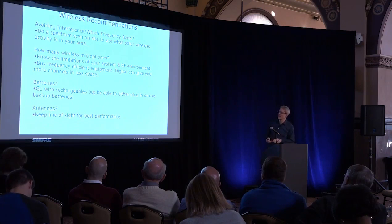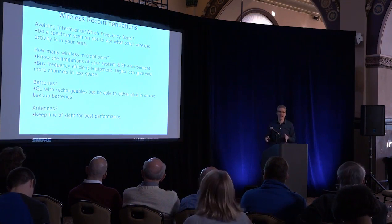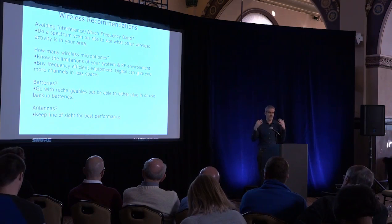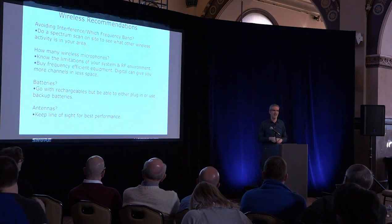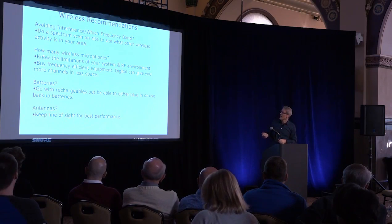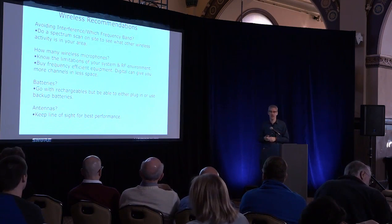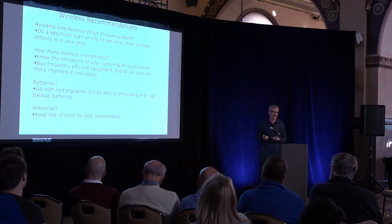In wrapping up: avoid interference — have your integrator do a scan of your environment to see what you're dealing with. More than likely you've got choices, but if you're downtown Chicago or another unusual situation — maybe a call center in your building using cordless headsets — do a 24-hour scan to find out what's going on. How many wireless microphones? Think about that ahead of time, and think about future expansion limitations. Batteries: we recommend rechargeable, but have a backup plan. Antennas: line of sight is your best hope. Questions?